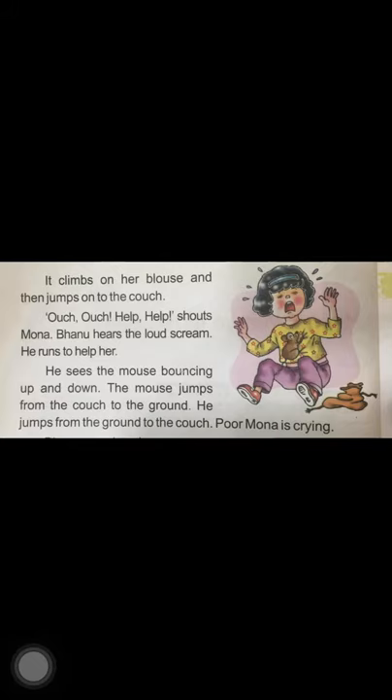"Ouch! Ouch! Ouch! Help! Help!" shouts Mona. Banu hears the loud scream and he runs for help. When Mona sees the mouse she starts screaming, and when Banu hears her scream he runs to help Mona.